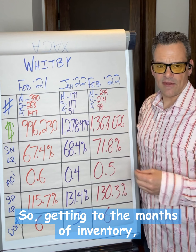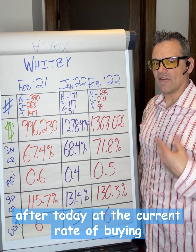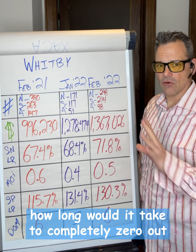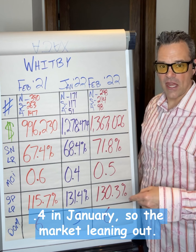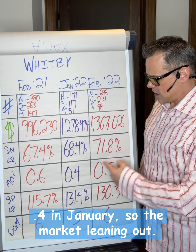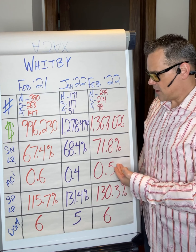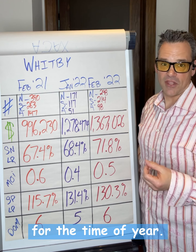Months of inventory tells us that if no other homes came on the market after today at the current rate of buying or consumption, how long would it take to completely zero out and deplete the inventory? A year ago it was 0.6, 0.4 in January — so the market leaning out — and currently trending at 0.5. We're seeing a bit of a climb in inventory, which is not untypical for this time of year.